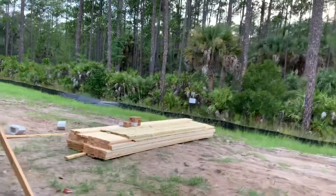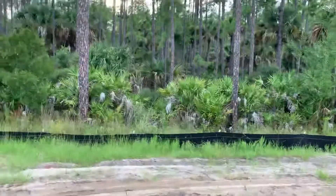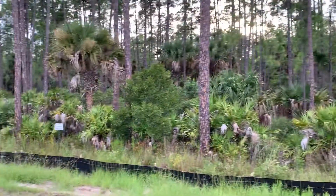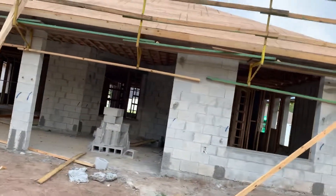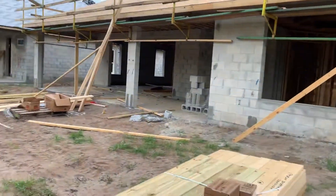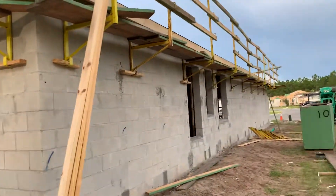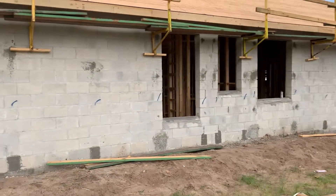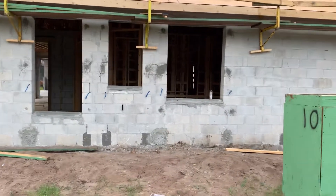Walking out back. Your pool will probably be right about here. So you'll have a nice view, nice and private here. Back side of the house as they continue roof decking. Along the side. There's the window in your master bedroom. It's going to be the window where your toilet room is and then you're right over the bathtub.